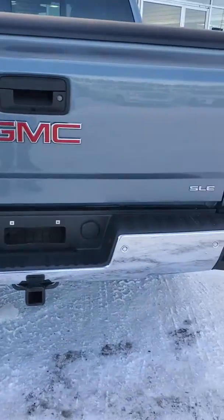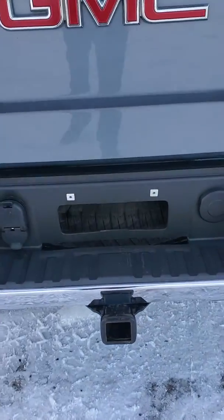There are rear parking sensors across the bumper here. Obviously your spare tire underneath, and you do have a hitch as well.